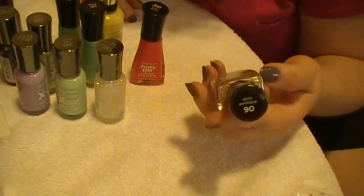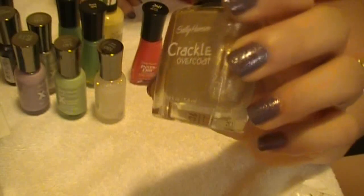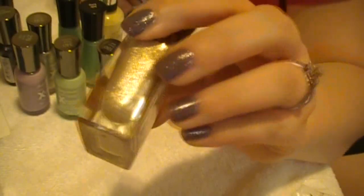I picked up the new Sally Hansen Crackle Overcoats and this one's in Antiqued Gold. That's just what it is — a metallic gold Crackle Overcoat. So I picked that one up.